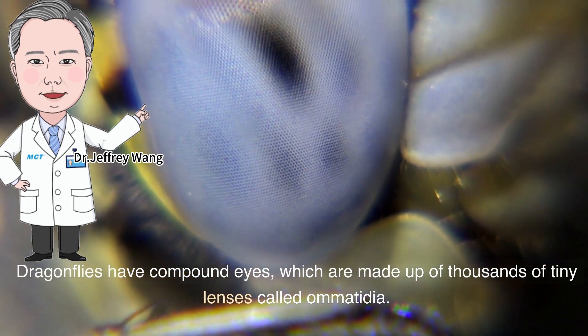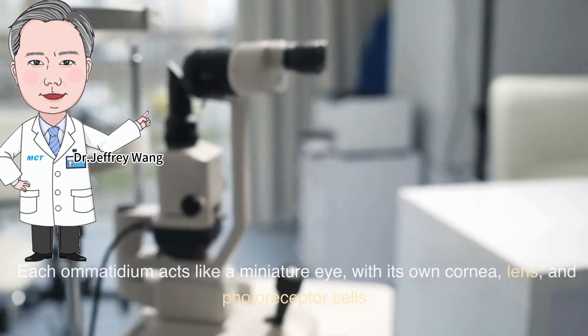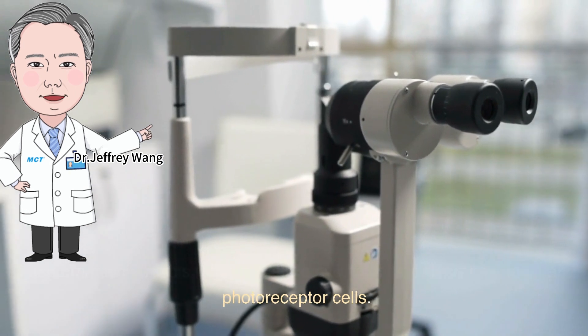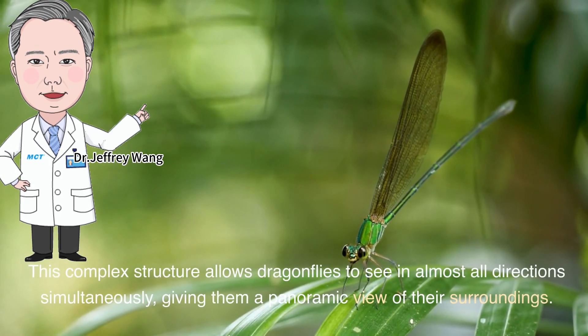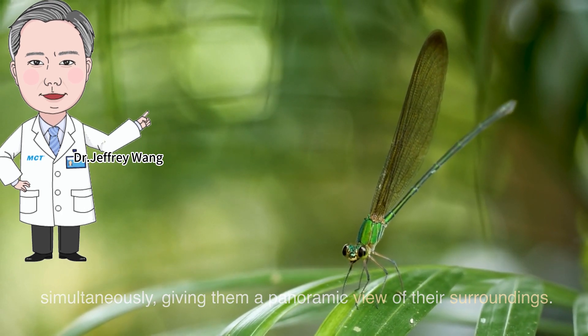Dragonflies have compound eyes, which are made up of thousands of tiny lenses called omatidia. Each omatidium acts like a miniature eye, with its own cornea, lens, and photoreceptor cells. This complex structure allows dragonflies to see in almost all directions simultaneously, giving them a panoramic view of their surroundings.